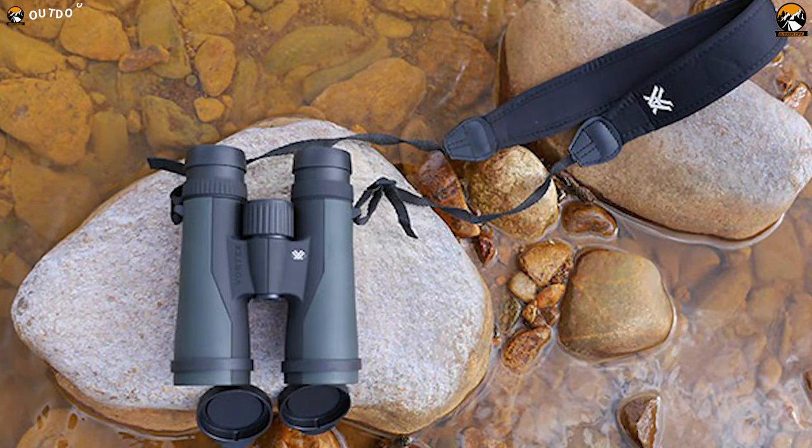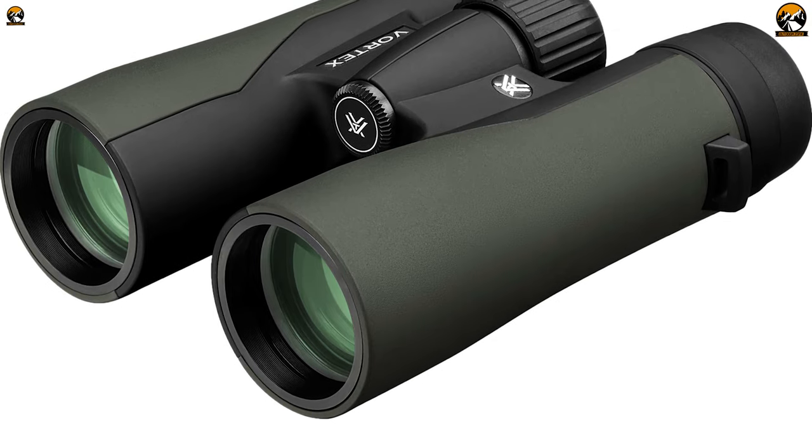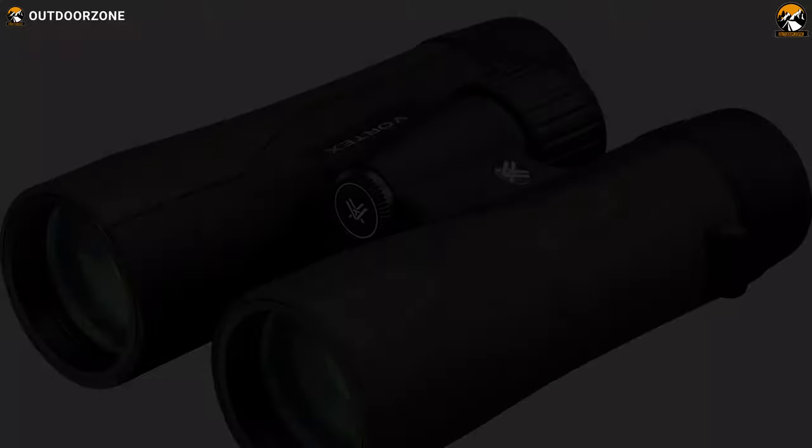All in all, with a robust structure, high-quality lenses, and a comfortable-to-wear harness, the Vortex Optics Crossfire HD will always provide you with bright and clear images while birding in the wilderness.